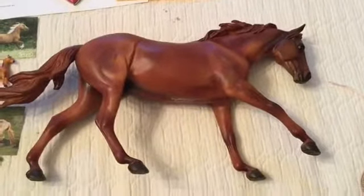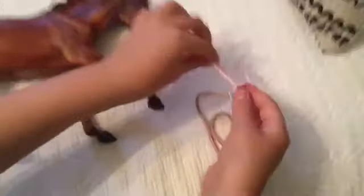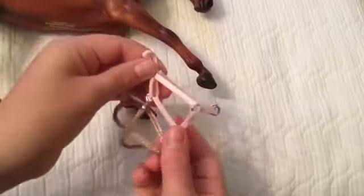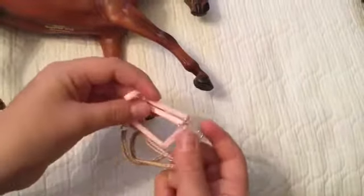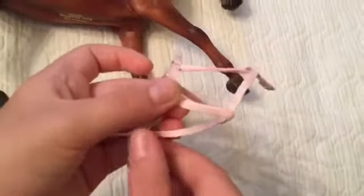Then I went back in the arena and I bought a halter and a lead rope — a really pretty braided lead rope. And this is not a rope halter. And this is really nice ribbon.